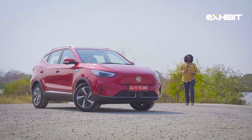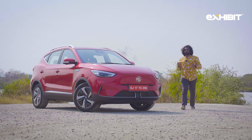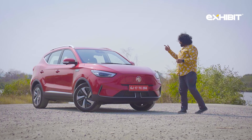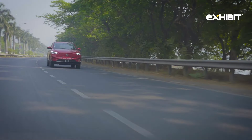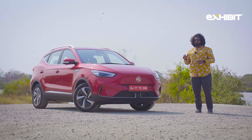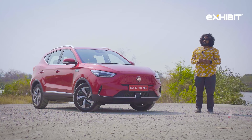Competition improves the market, and MG has a very competitive product with the new MG ZS EV. If you're in the market with a 25 lakh rupee budget and are considering an EV, then the MG ZS EV with a newer, faster motor, a bigger and larger battery with relatively longer range, and a host of added features makes a compelling package.